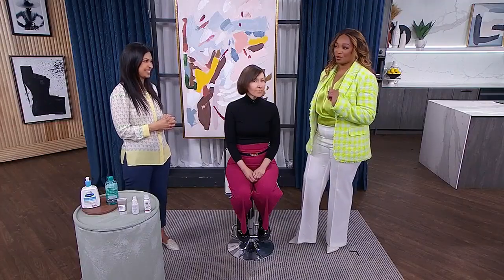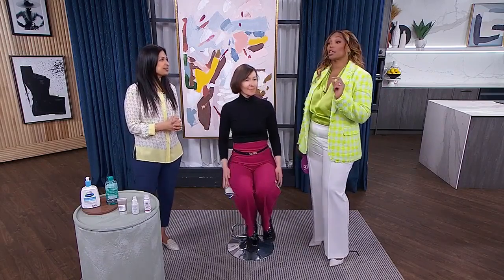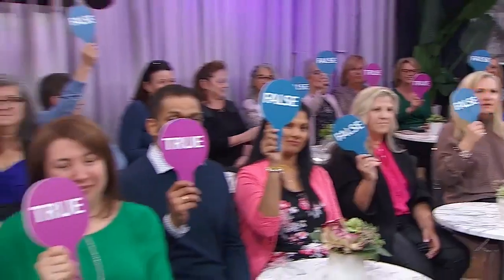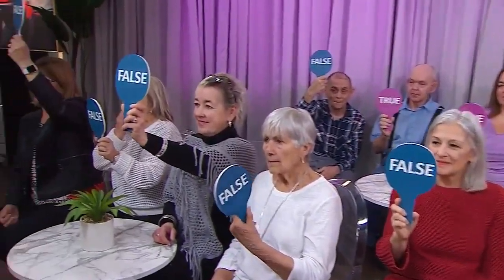You mentioned flare-ups — we're going to play a little true or false. Here's your first scenario: every night, Sophia comes home and has several glasses of wine to wind down. Her excessive alcohol has caused her to develop rosacea. True or false? Most of you are saying false, though there are some who say true.